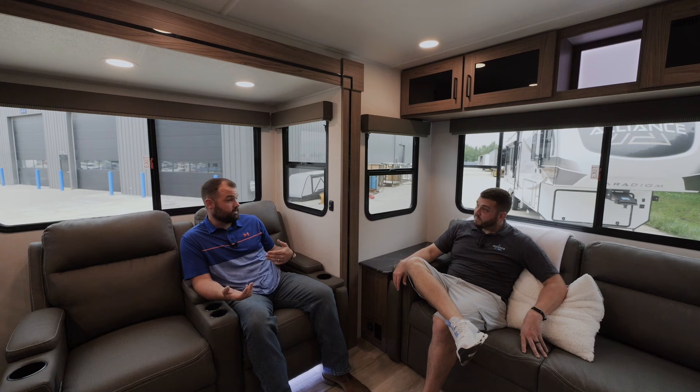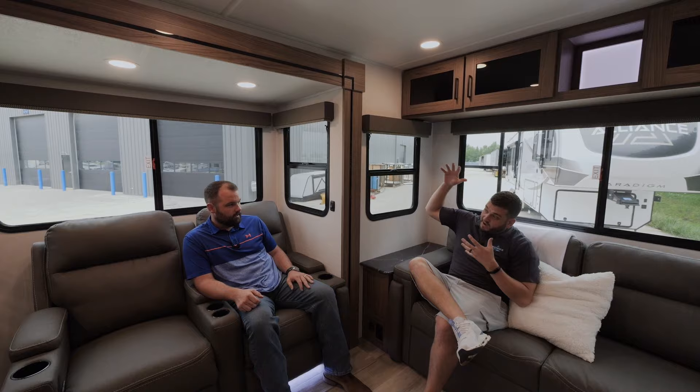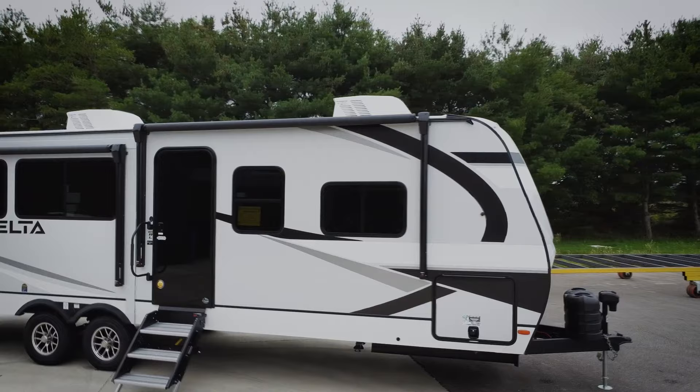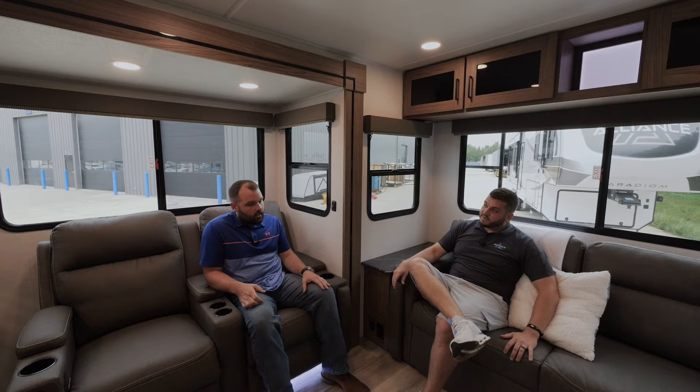Atrium windows help maximize fall or spring trips when you want the windows open rather than running the air conditioner — you get cross-flow ventilation and natural light inside the unit. Unlike some windows that only pop open six inches, you can slide these fully open. On average, Delta has about 30 percent more window coverage on a square-foot level than most competitors. Camping in a Delta really feels like there's a lot of light coming in.